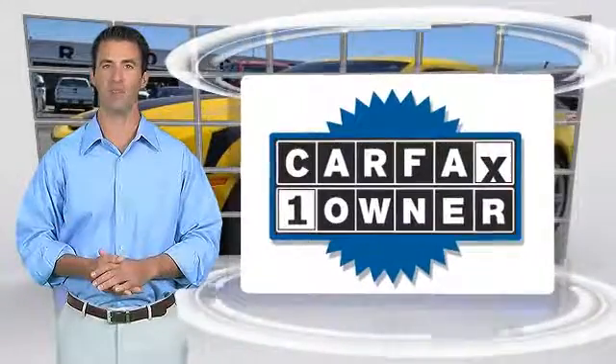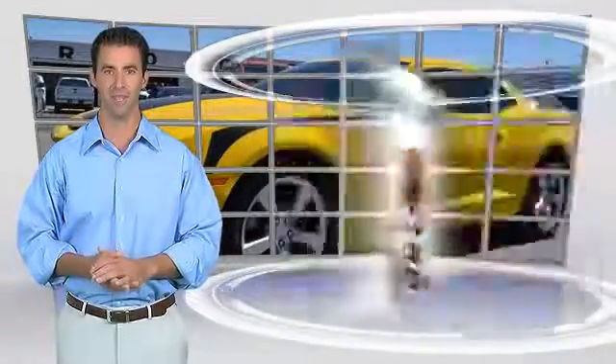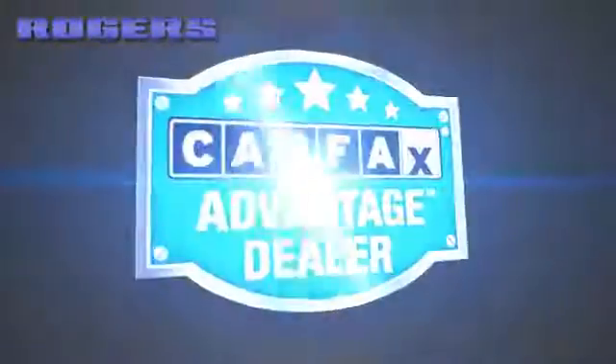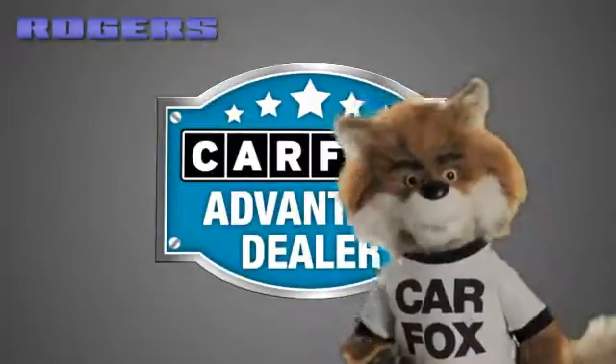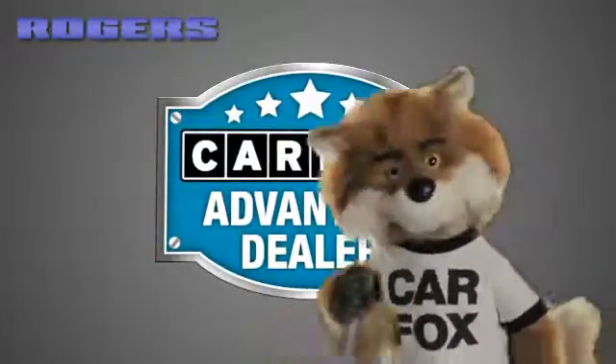This is a one-owner vehicle with the Carfax Vehicle History Report. Be sure to find a complimentary copy of this report online or contact the dealership. This vehicle qualifies for the Carfax Buy Back Guarantee. Just say show me the Carfax at Rogers Ford Lincoln, a Carfax Advantage dealer.